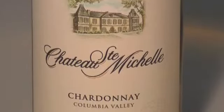Hello, my name is Bob Berteau, winemaker at Chateau Saint-Michel. Today I'm here to talk about our 2011 Columbia Valley Chardonnay. The 2011 vintage was one of the coolest on record. For Chardonnay, that gave us more bright, more floral, more fresh fruit aromas.